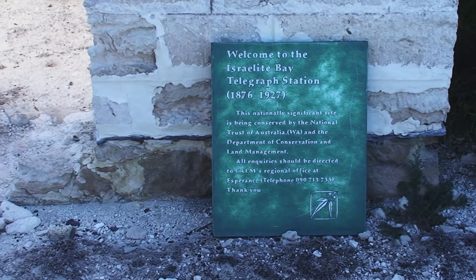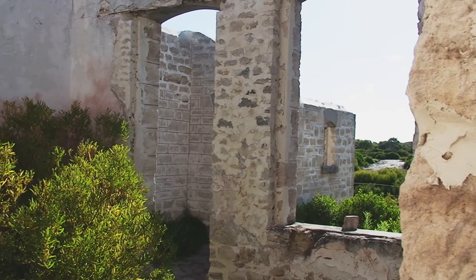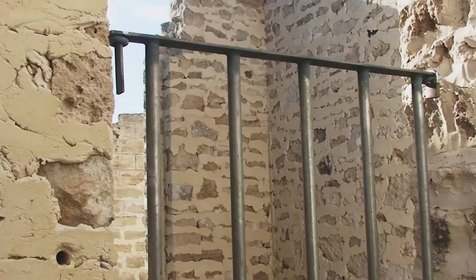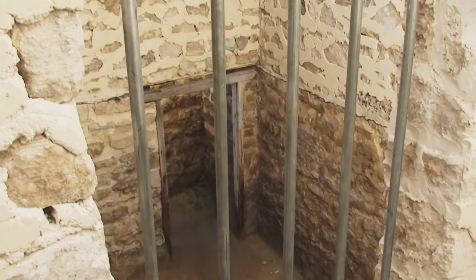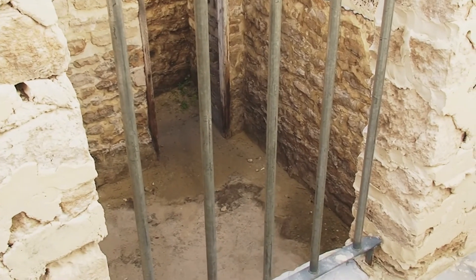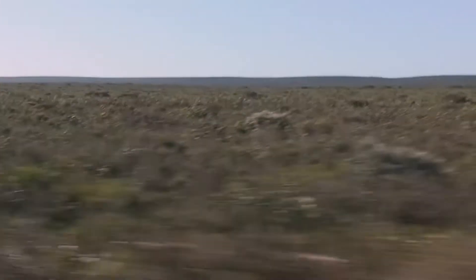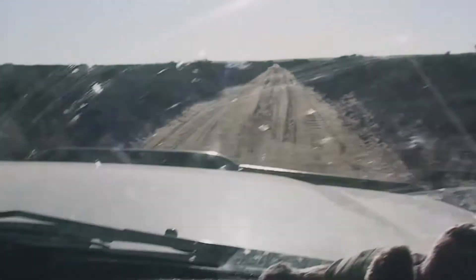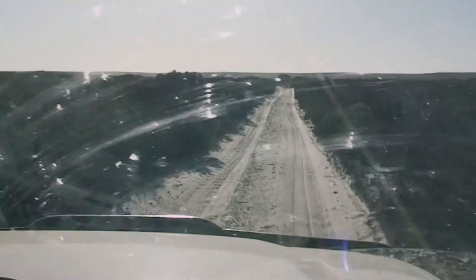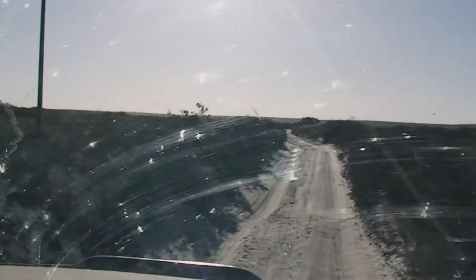The Israelite Bay telegraph station operated from 1876 until 1927 and is being conserved by the National Trust of Australia. We left it a bit late to actually come out to Israelite Bay and as a result it's a bit late coming back.